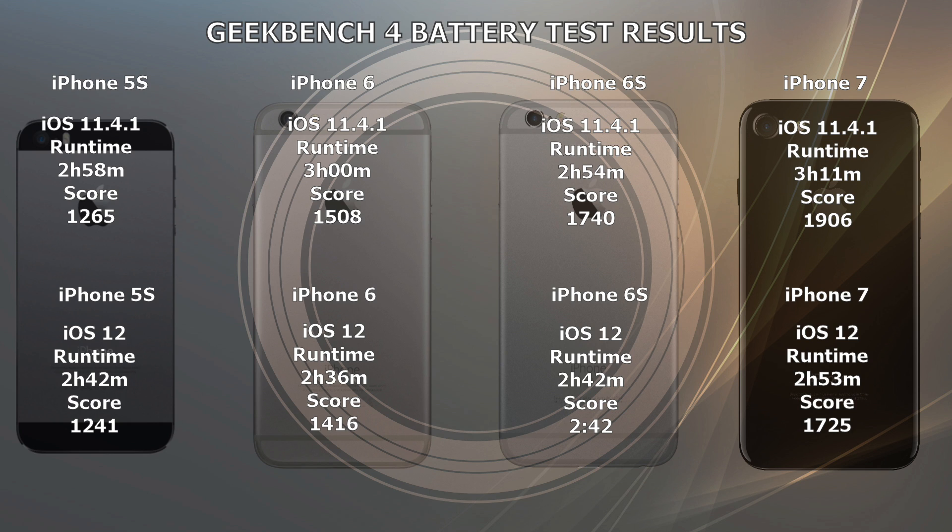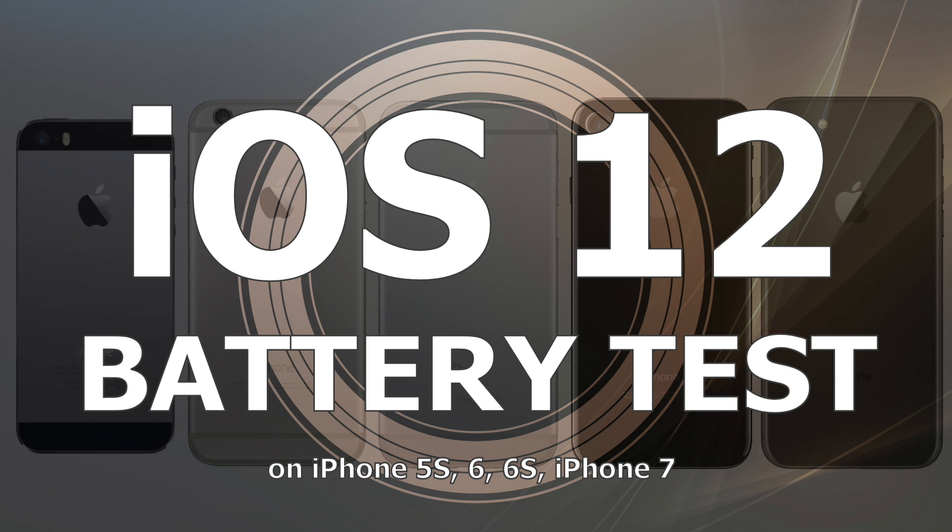One of the reasons for this poor battery life in iOS 12 could be the new Screen Time feature that Apple has introduced. It could also just be the poor performance of iOS 11.4.1 carrying over into iOS 12, but hopefully Apple is working on iOS 12.1. We'll see a beta soon, and when that final release arrives, hopefully they will have fixed this battery issue.